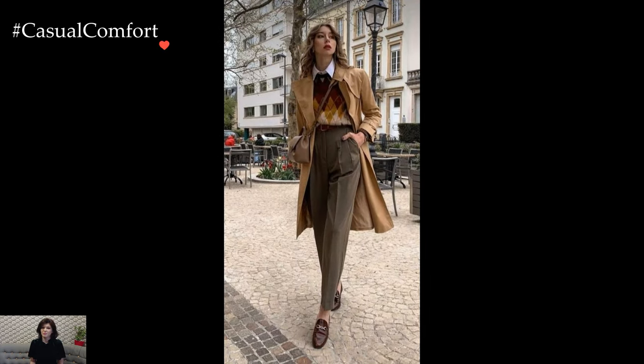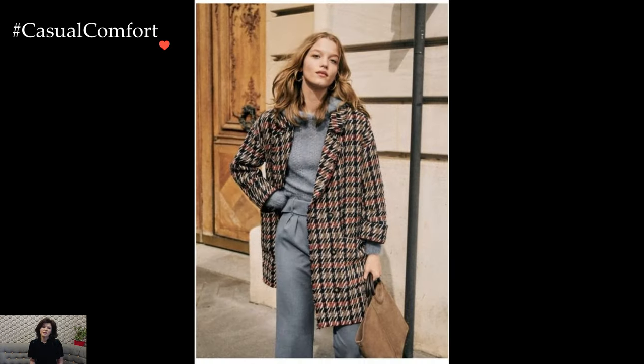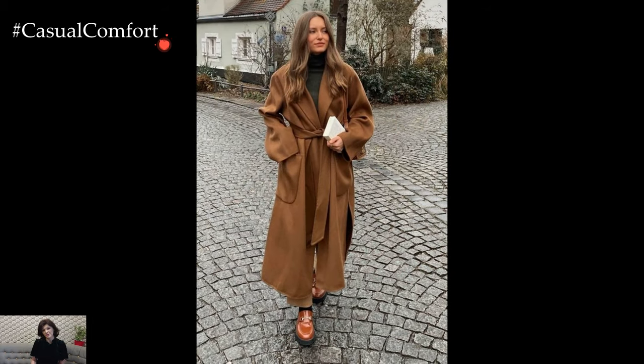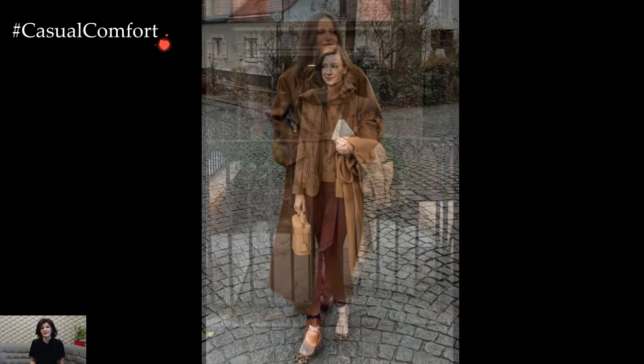The color palette of preppy style is often characterized by a mix of vibrant hues and crisp neutrals. The classics — navy, white, and khaki — form the foundation, while bold colors like emerald green, royal blue, and cherry red add pops of vibrancy. Stripes and plaids, reminiscent of school ties and uniforms, are recurring patterns that contribute to the distinctive preppy charm.